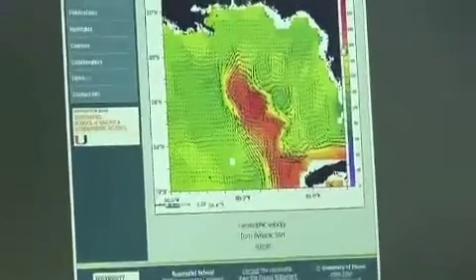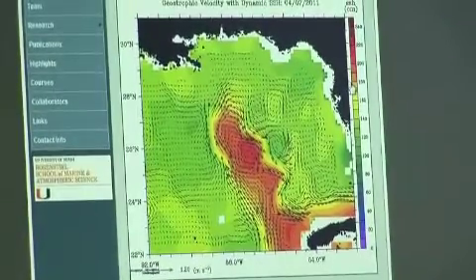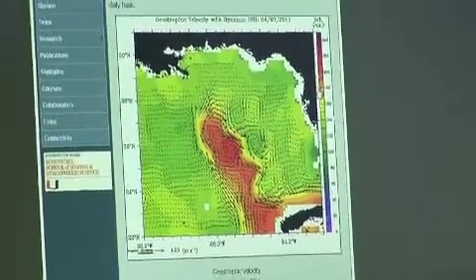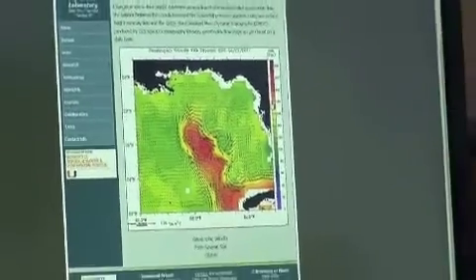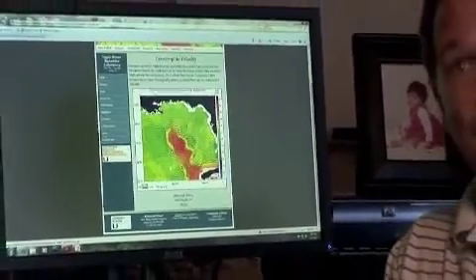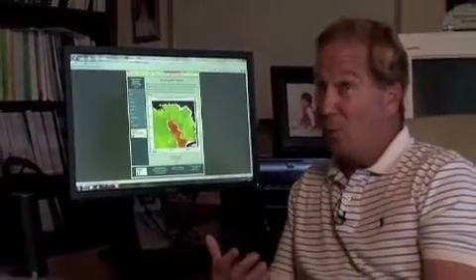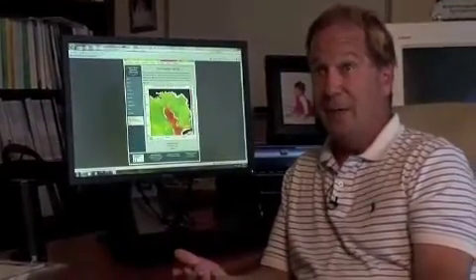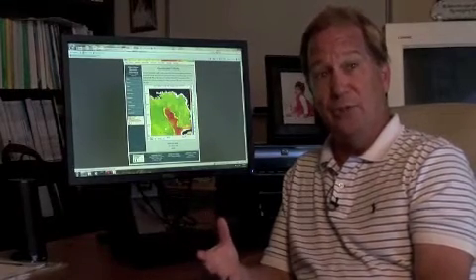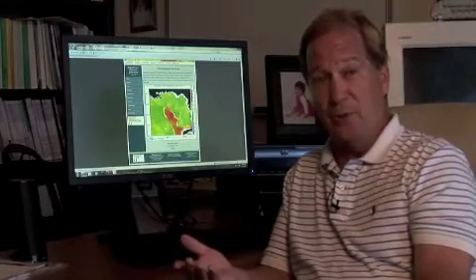The loop current right now is developing in the Gulf, and we see it extending up to about 27 degrees north — slightly less than it was last year during the Deepwater Horizon oil spill. But what we're starting to see is that during hurricane season there will, in all likelihood, be a loop current with a warm core eddy in this general area where these Minerals Management Service — or I should say BOEMRE, which is the follow-on to Minerals Management Service — moorings are located.